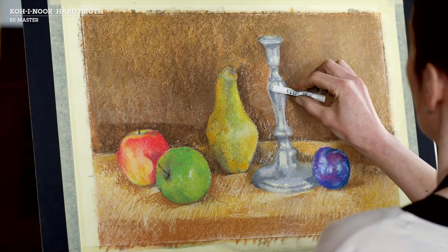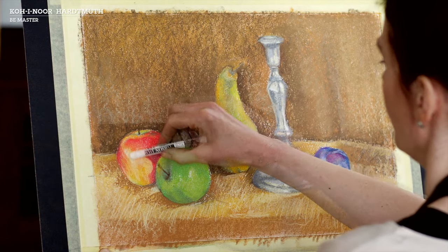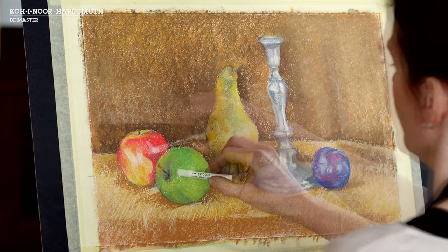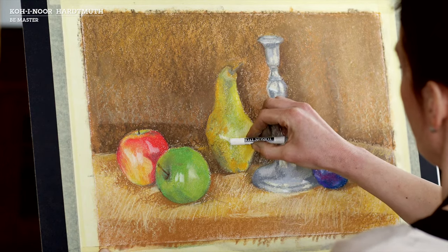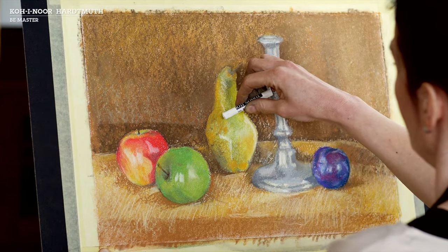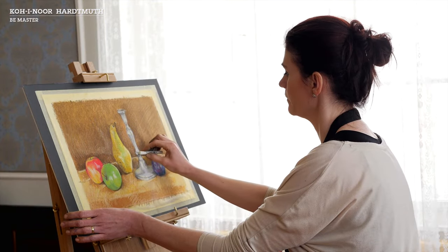We're now going to transition from the painting in its entirety to the individual detail, gradually adding colour and light relationships among the objects. We're going to use white chalks to highlight the reflections of objects, thus accentuating their dimension.